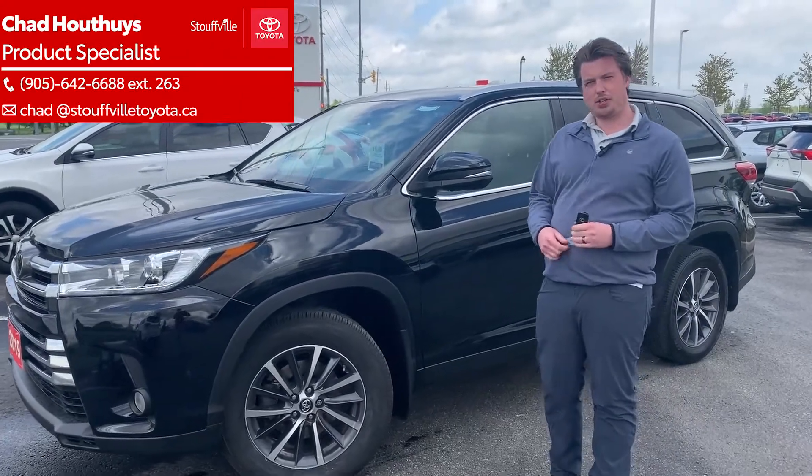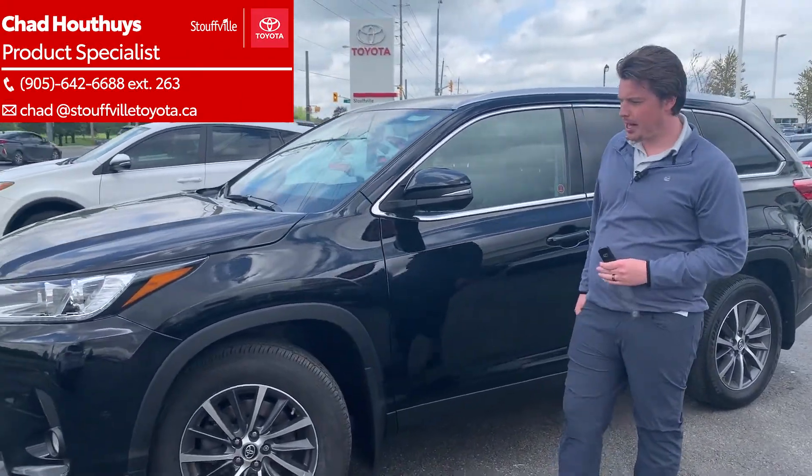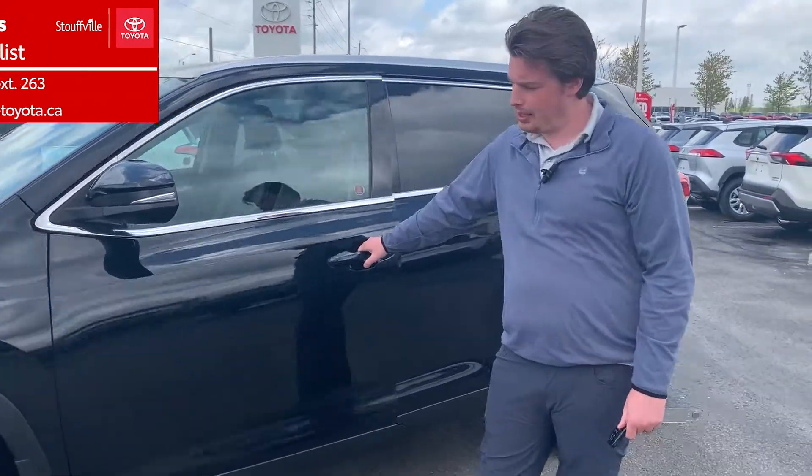Hey folks, Chad here at Stovok Toyota. Today I wanted to show you a nice trade we just had come in. It's a black-on-black 2019 Toyota Highlander XLE package.